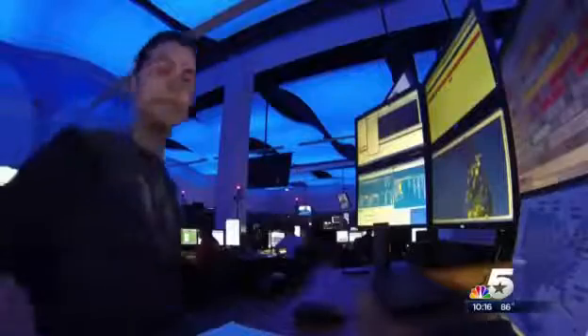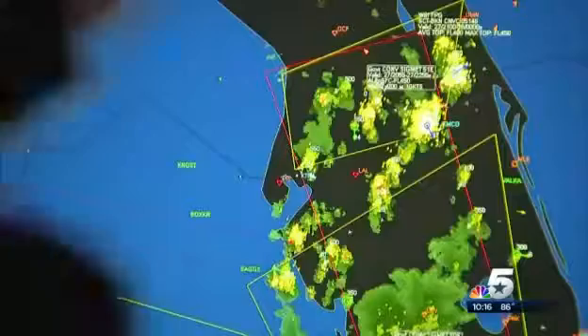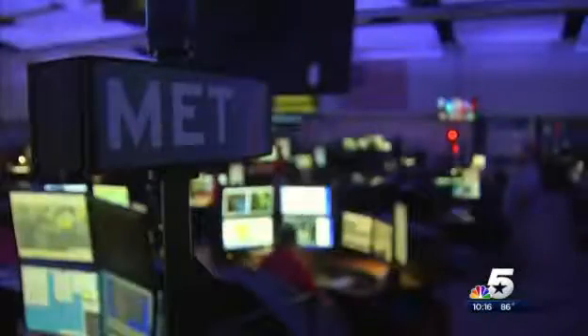Looks cool, Kevin. Yeah, it is pretty cool, Brian — but don't adjust the color on your set, because this really is what it looks like here. This soft blue light is just the first thing you notice inside the new operations center. Keeping Southwest flying has never been easier or more high-tech.